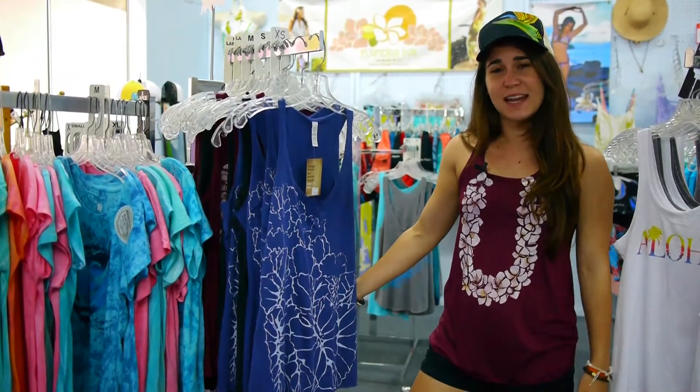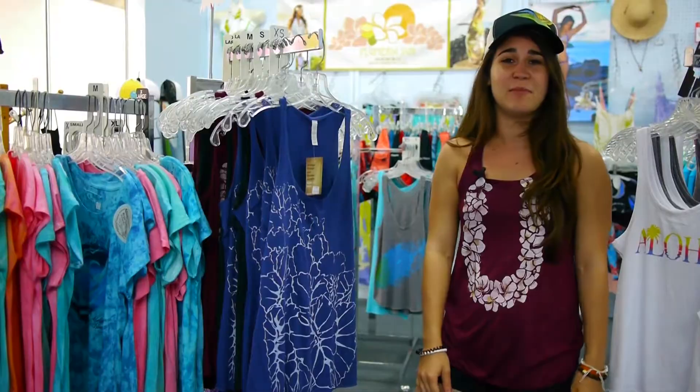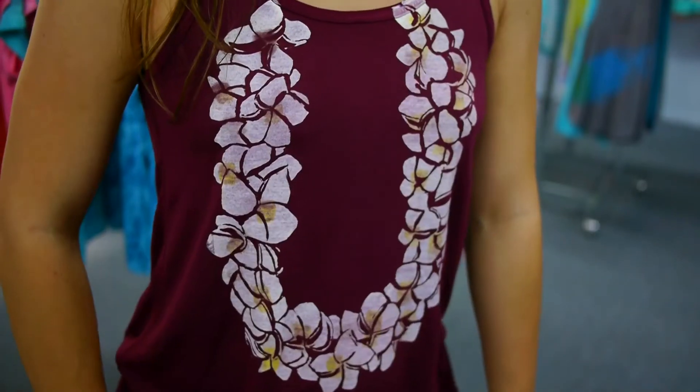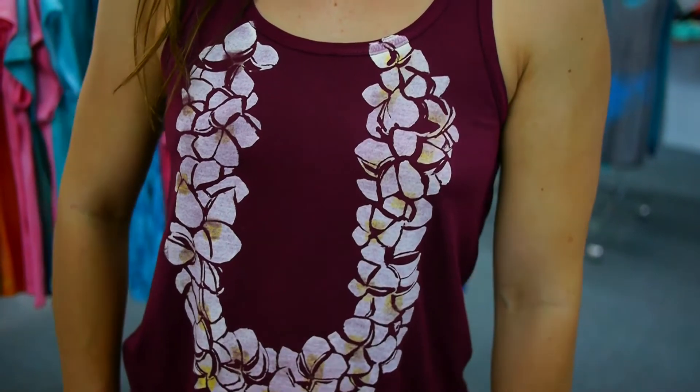Paradise Now Hawaii's tank tops and hats are all hand-painted and printed in Maui. These stunning designs are all unique and feature Hawaiian tropical themes, a perfect reminder for you to take home with you.